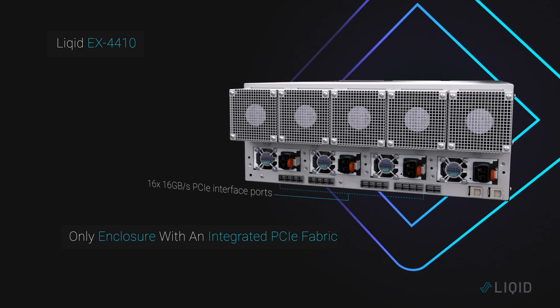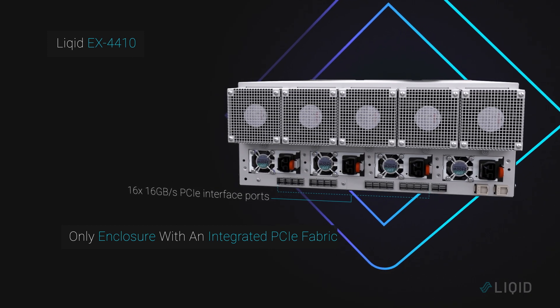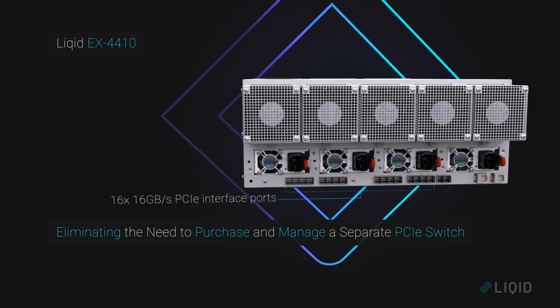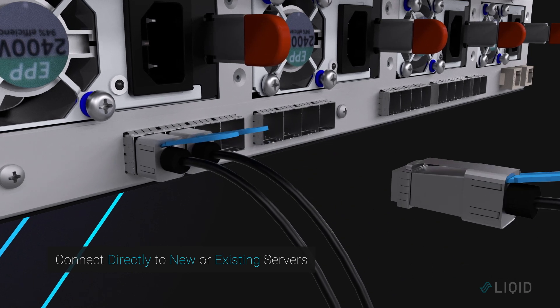The EX4410 is the only enclosure with an integrated PCIe fabric, boasting 16 ports, each supporting 16GB of bidirectional throughput, eliminating the need to purchase and manage a separate PCIe switch. Simply connect new and existing servers to the enclosure and compose.